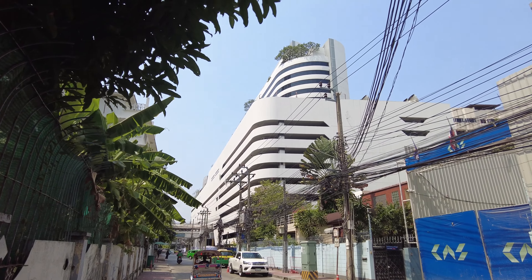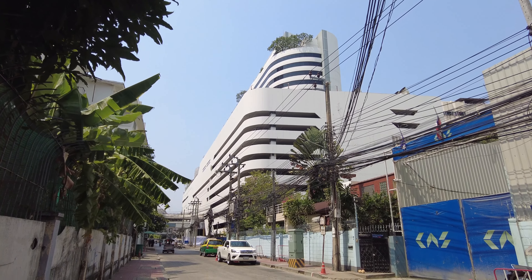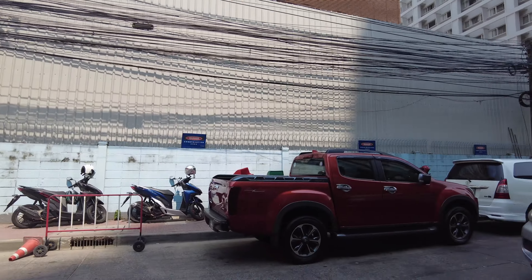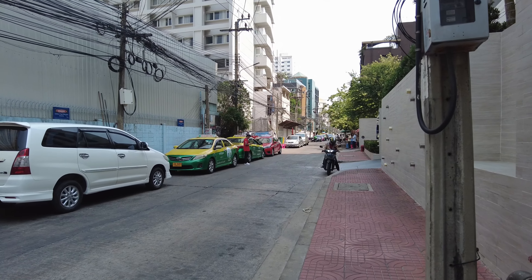There's the five-star Marriott hotel, and right around the corner from that is the infamous Soi 4 or Soi Nana, which gets very loud at night. Soi 2 here is much quieter.